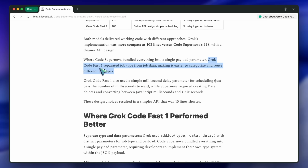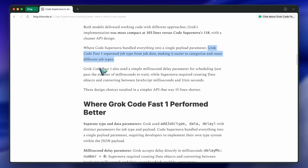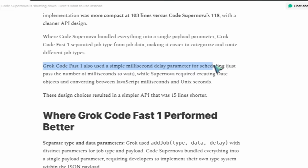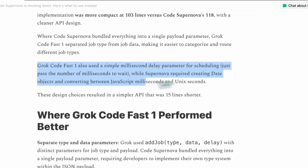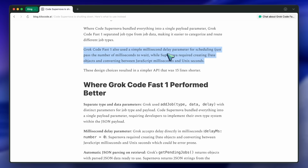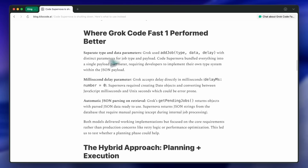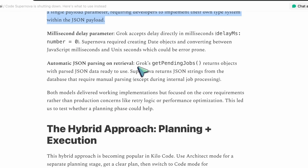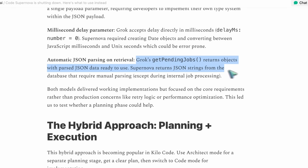They also mentioned how Grok handles scheduling more simply, using milliseconds directly instead of requiring you to create date objects and convert between Unix and JS timestamps. That's one of those small things that don't sound like a big deal until you're debugging it at 2 a.m. They also said Grok automatically parses JSON on retrieval, while Supernova required you to manually parse it unless you were inside the internal flow. That's another quality-of-life improvement — it's not huge, but it saves you a few lines every time, and that adds up.